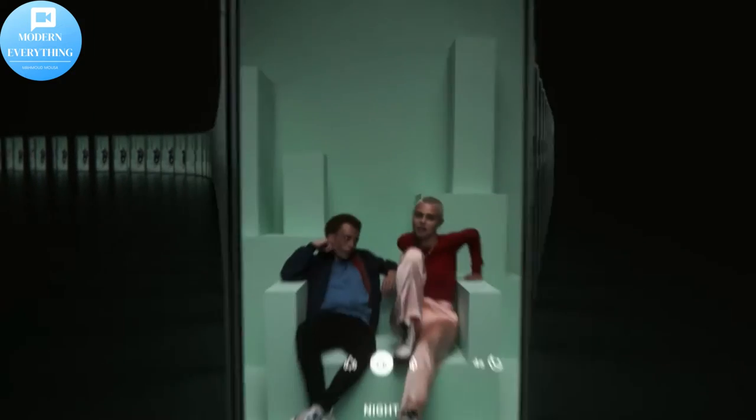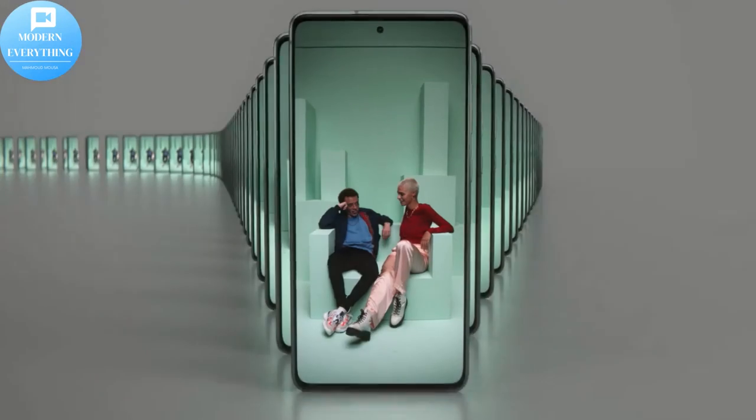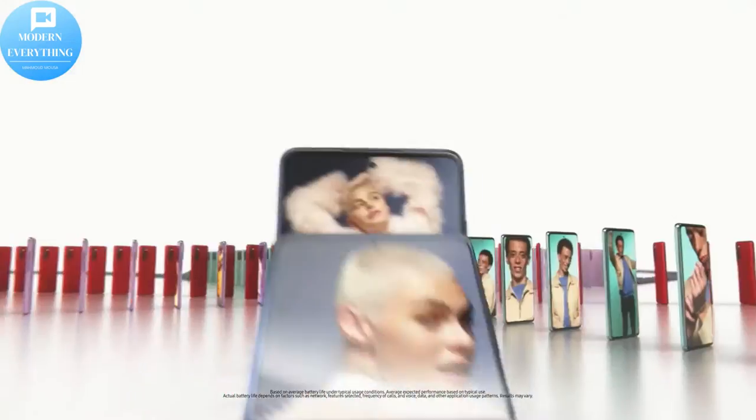Night Mode — capture crisp images and vibrant videos with Night Mode and capture high quality content in low light. Single Take AI — one tap of the screen captures multiple images and videos all at once.